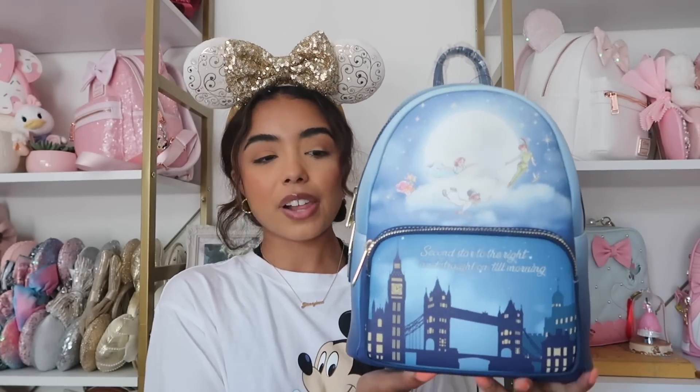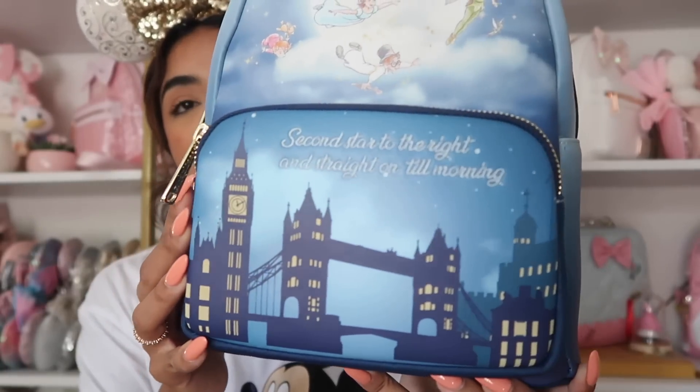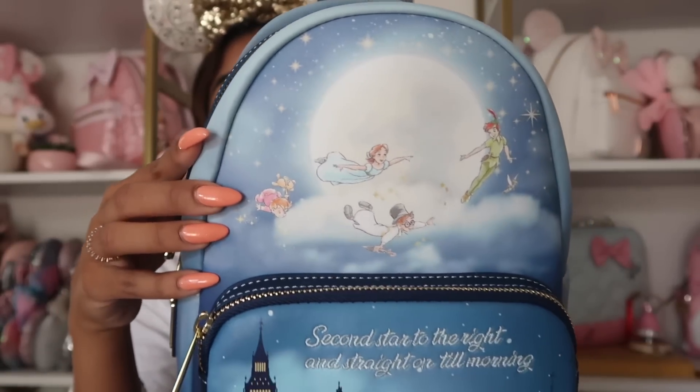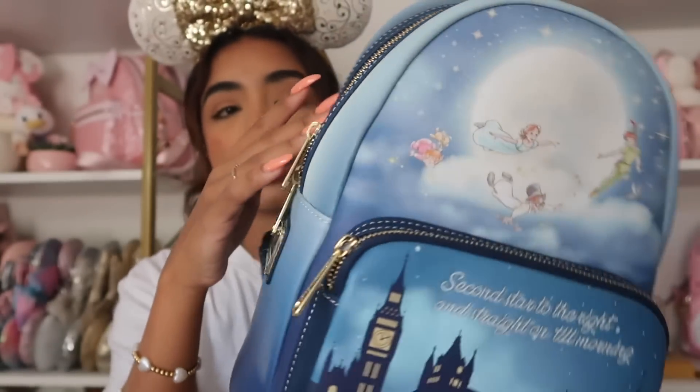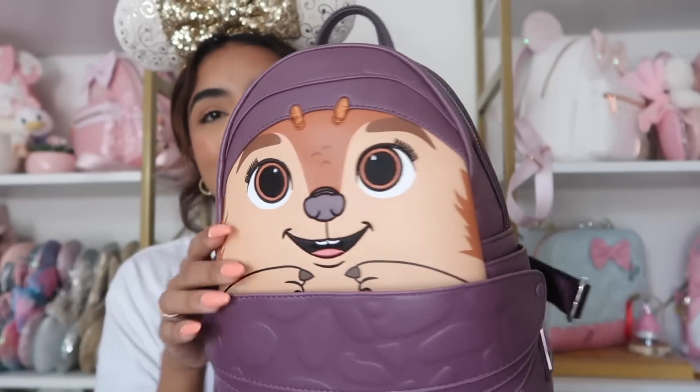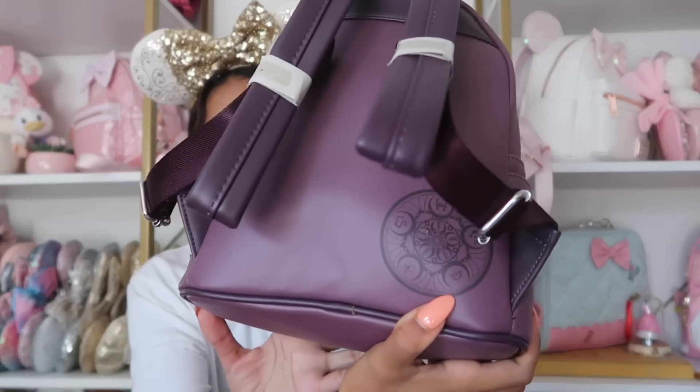We have this Peter Pan Loungefly — Very Nico sent this to me, and I really wanted it since I can't afford the Minnie Mouse Main Attraction Peter Pan Loungefly. It's a really pretty blue color with embroidered Darling children and Peter Pan, and then gold ombre hardware. Nana is on the back and the inside has a skyline view. Next is this Raya bag, also from Very Nico. It has this little armadillo-like creature and a little emblem on the back. The purple is just beautiful with little Tuk-Tuks all over.